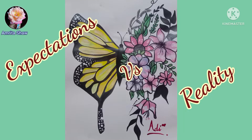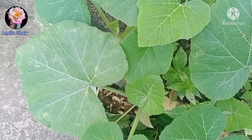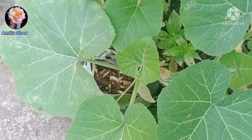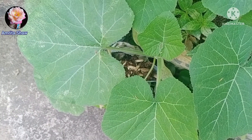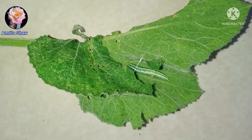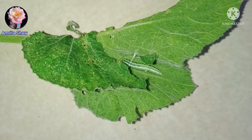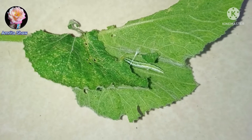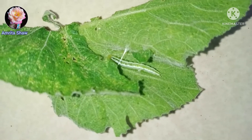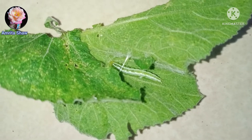Hello friends and welcome to another video of expectations versus reality. This is my pumpkin plant which I had grown, and one day I saw that the leaves had got a little bit eaten up by something. So I turned the leaves and found a caterpillar. I removed those leaves and found two caterpillars, green in color, and I was curious to know what would come out of them.